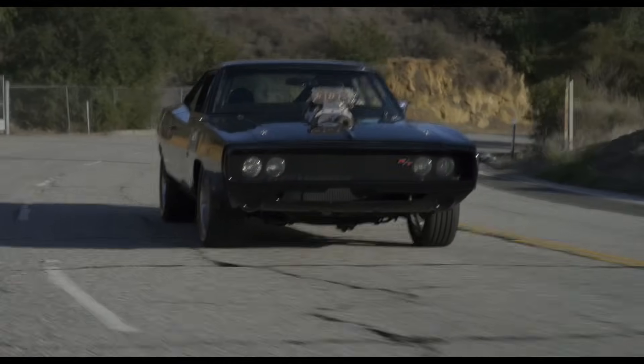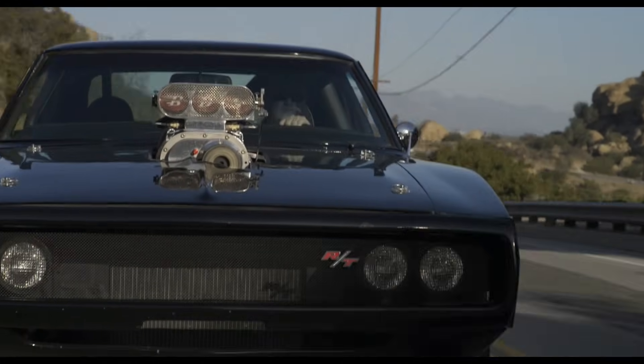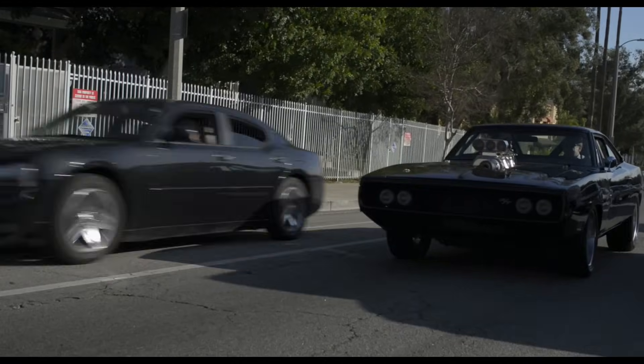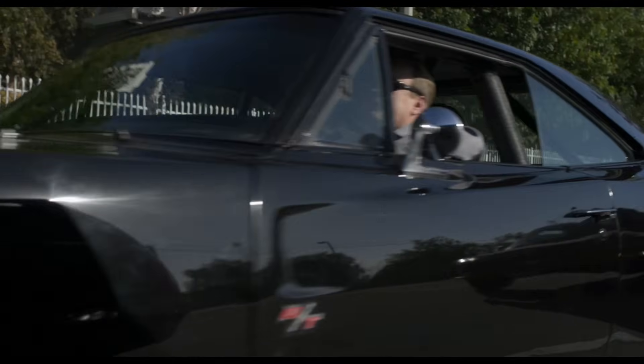The car is loud. The expectation with the blower is that this thing is going to do a 9 or 10 second quarter mile, which it won't, but it sounds like it will. And that to me is important because nobody messes with you. You go up to a stoplight, that thing's sitting there rumbling. You flip the switch, the blower starts turning on, and everybody just goes...